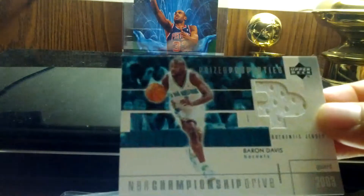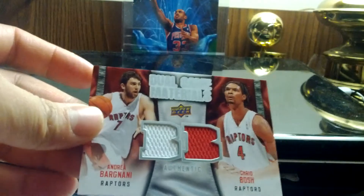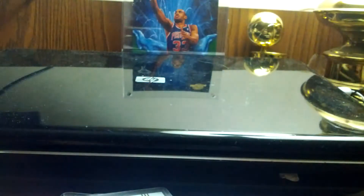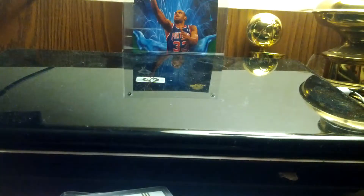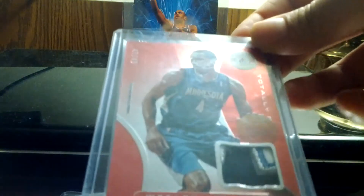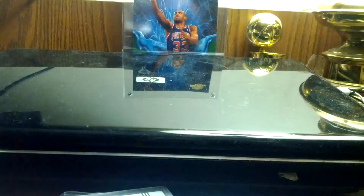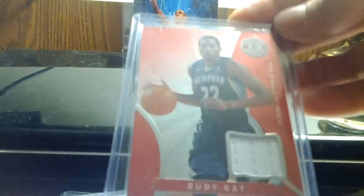I have jersey cards — a Baron Davis jersey, a dual game materials card from Bosch and Bargiani, a Wesley Johnson patch for like a five-break, a really nice red Certified Rudy Gay red, and another Certified and Totally Certified card.